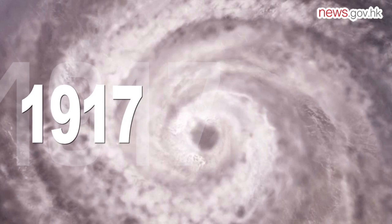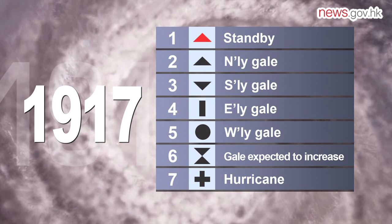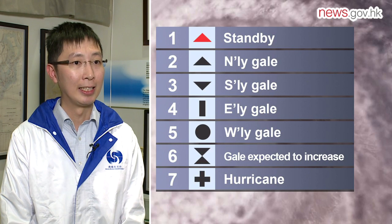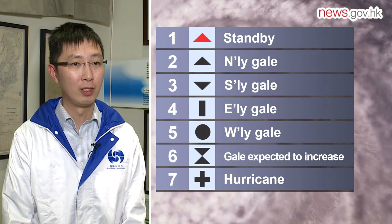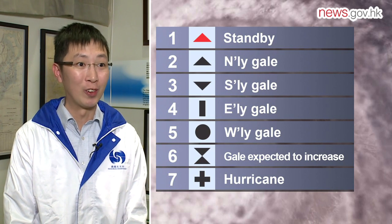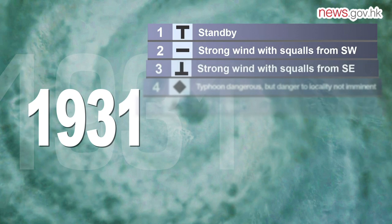The observatory introduced the number signal system in 1917, with numbers from 1 to 7. Signal number 1 was the same as today's standby signal number 1. Signal numbers 2 to 5 meant today's typhoon signal number 8, indicating gale force winds coming from a certain direction. Signal number 6 was the equivalent of today's typhoon signal number 9, meaning increasing gale force winds. The maximum signal number 7 was the same as today's hurricane signal number 10. In 1930, meteorologists from East Asian countries decided to standardize the region's typhoon signal system to one ranked from 1 to 10.